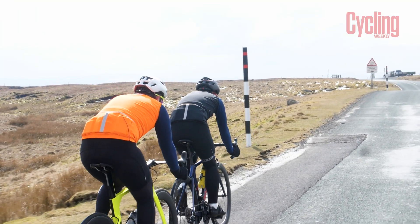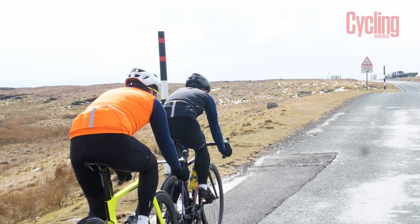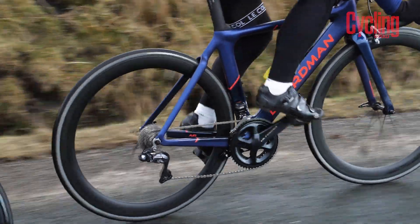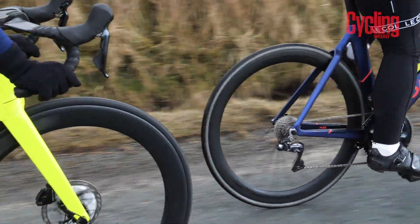This real-time feedback is crucial, as there is no drift which can occur with heart rate monitors. An attack on a climb may only result in a spike in heart rate, but at that point it could be too late and you've already gone into the red.